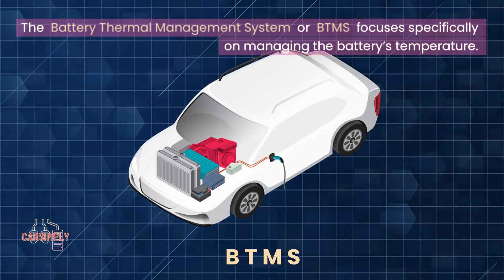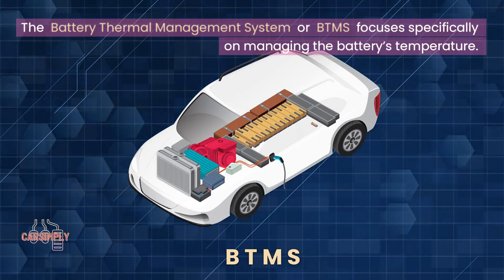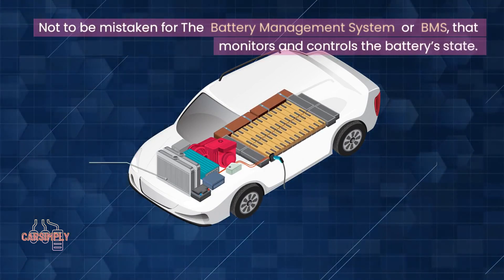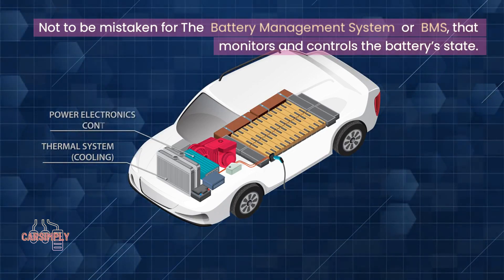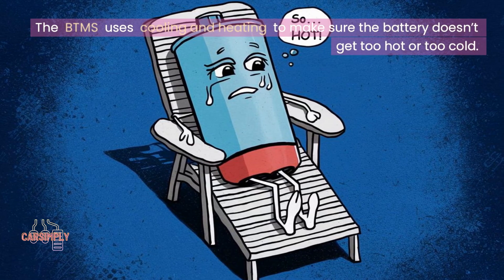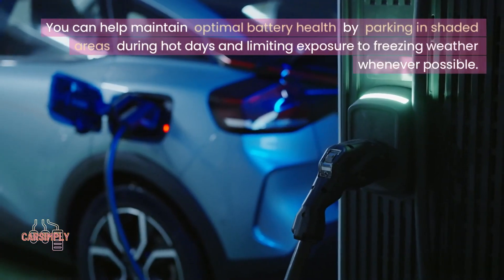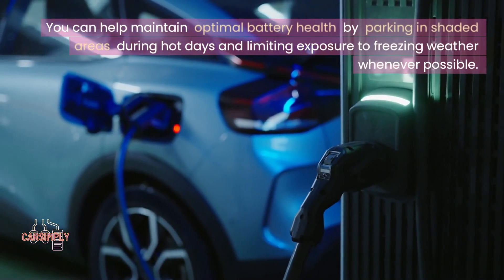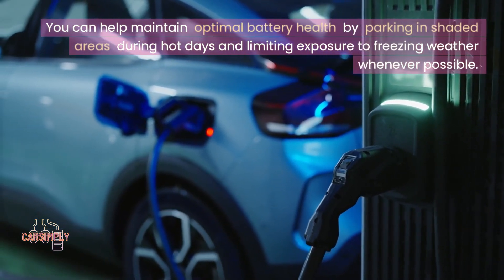The Battery Thermal Management System, or BTMS, focuses specifically on managing the battery's temperature — not to be mistaken for the Battery Management System, or BMS, that monitors and controls the battery's state. The BTMS uses cooling and heating to make sure the battery doesn't get too hot or too cold. You can help maintain optimal battery health by parking in shaded areas during hot days and limiting exposure to freezing weather whenever possible.